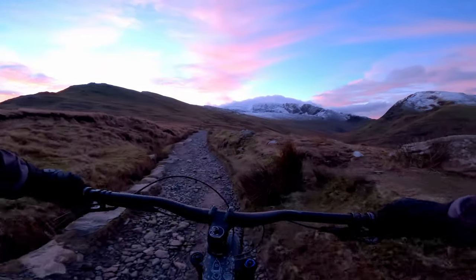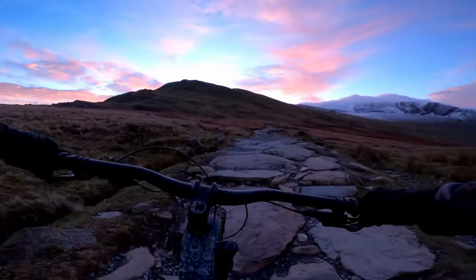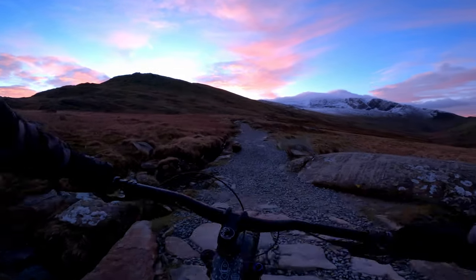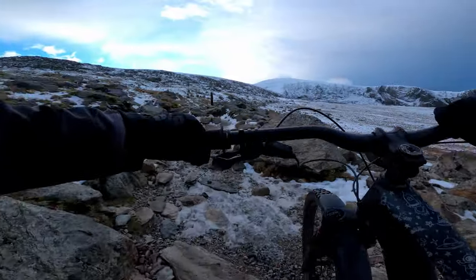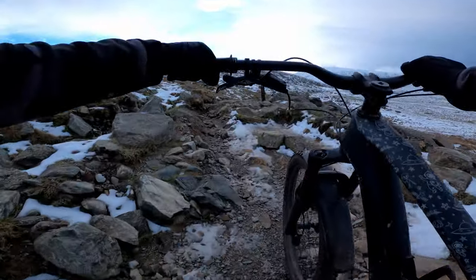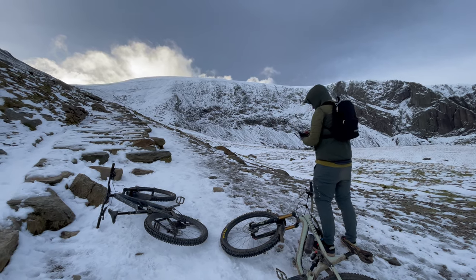The Llanberis path is pretty good going on a mixture of different types of terrain. We were making some pretty good time despite the early morning and the freezing temperatures. But the easy going didn't last for long — eventually we hit some pretty rocky sections, and then we found the ice, which made things a bit more difficult.